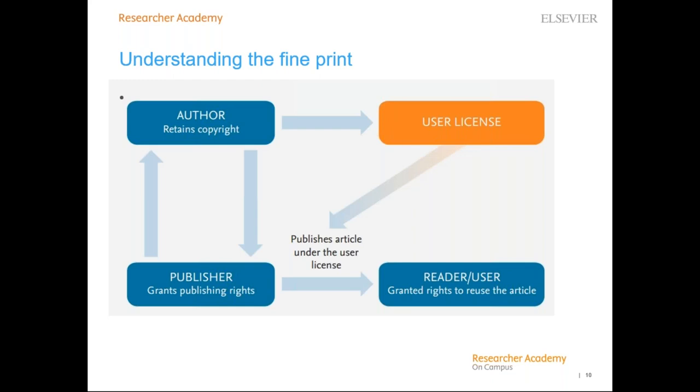It is important that you as an author understand the various legal licenses required for publishing. Open access is made up of two parts: the free access and the permitted reuse. Reuse has introduced a lot of new terminology around licenses, so it is important that authors understand how licenses impact the publication and use of their research. Publishing requires two different types of licenses: a license between the author and the publisher, determined by a publishing agreement, and a license between the author and the reader, determined by the user license.